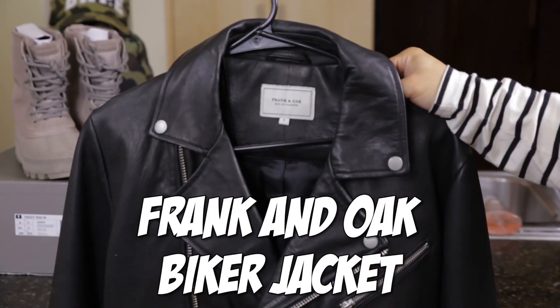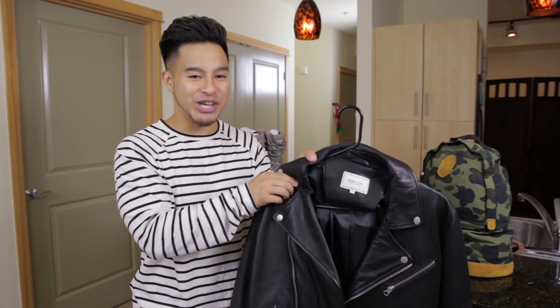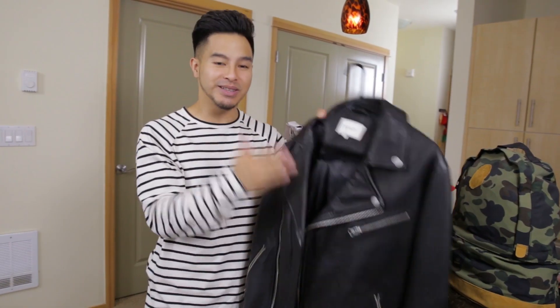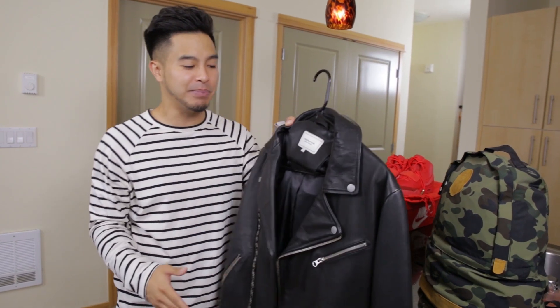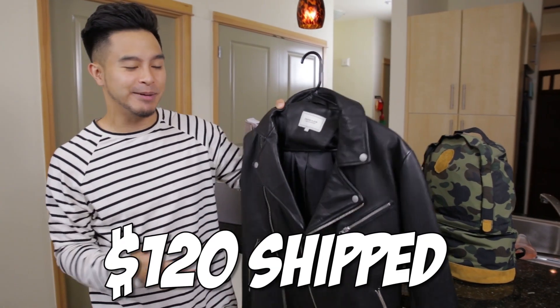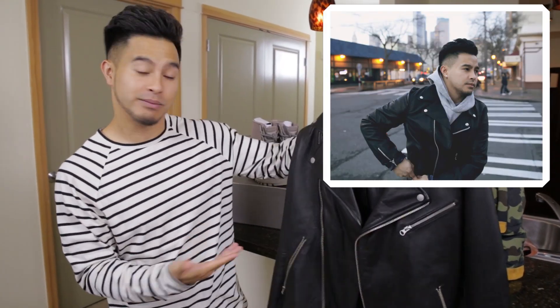Next item up, we got this Frankenote biker jacket right here. Retail price on this leather jacket is over $400. It's genuine leather, size small, but it runs a little bit big. I'm gonna have to throw this up for like $120 or something. I've only worn it one time for a photo shoot, so that's a deal.